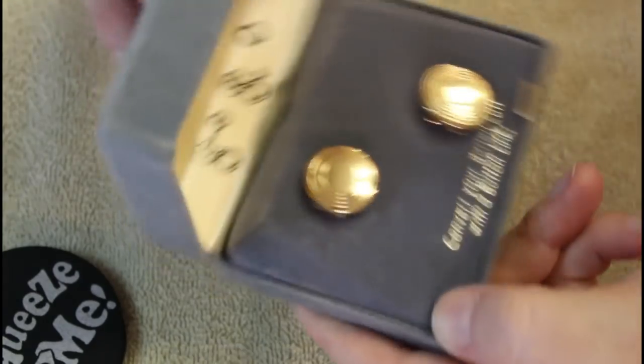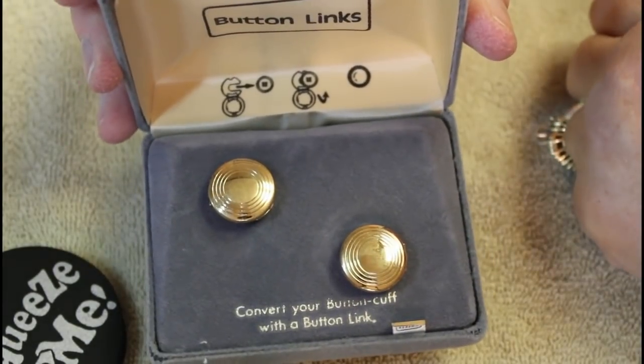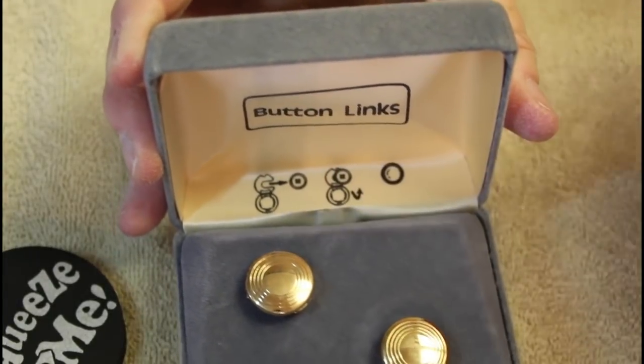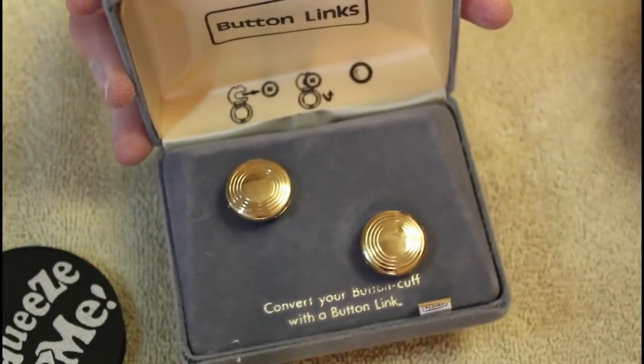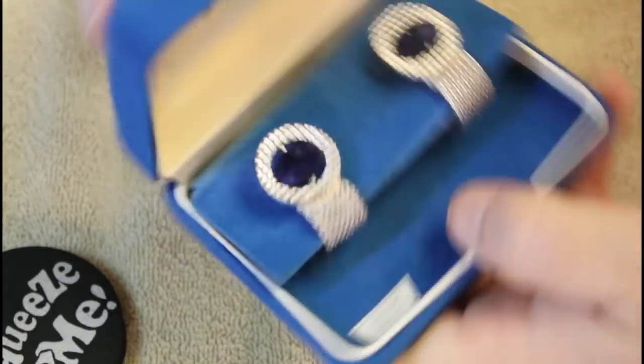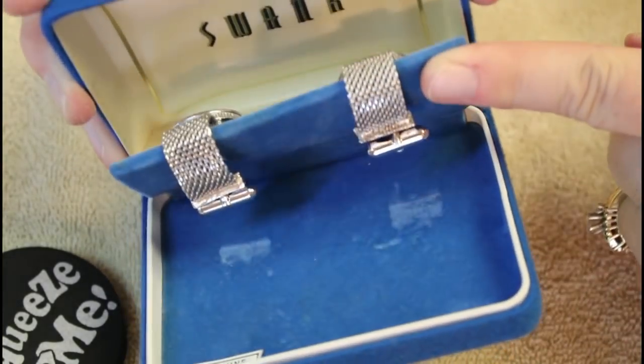These say 'Button Links — convert your button cuff to a button link,' and they even have little directions right here, so that's interesting. And then these are Swank and it says genuine sodalite — that wrap-around type with a nice big piece of sodalite for each one.